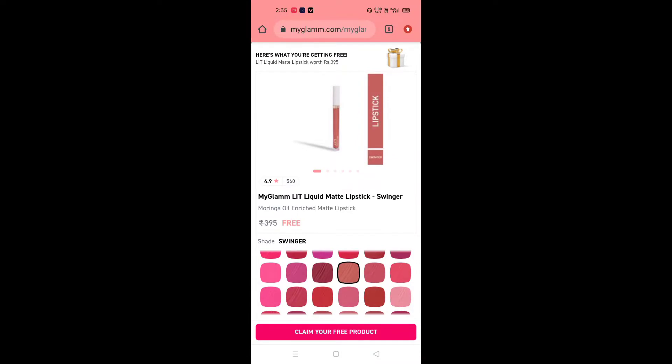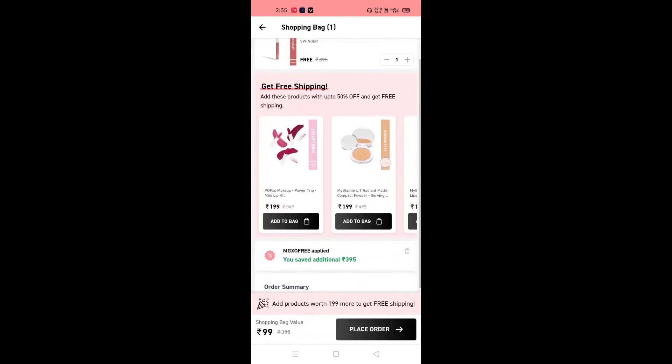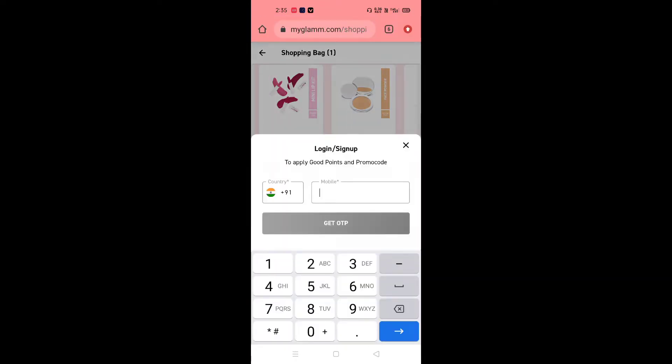Add to cart and place your order. As you can see, the price is 3.95 but you have to pay 99 rupees in shipping charges — and note that you cannot do cash on delivery. You create your account and place the order from there.